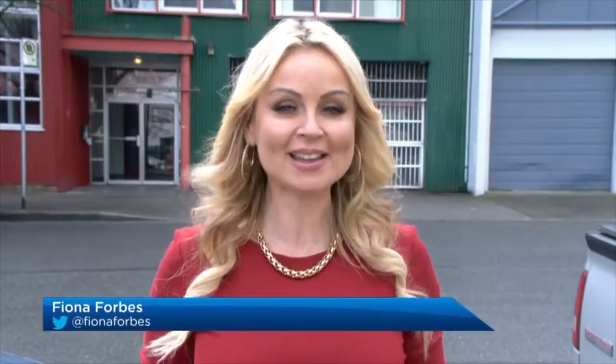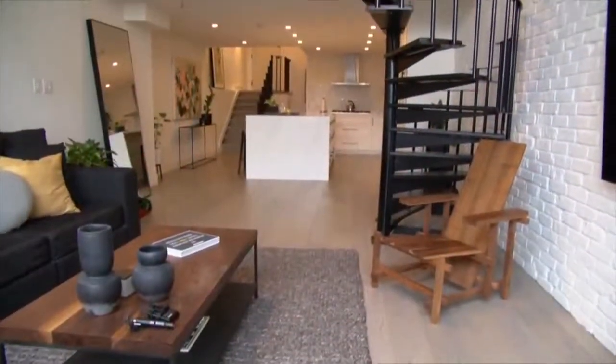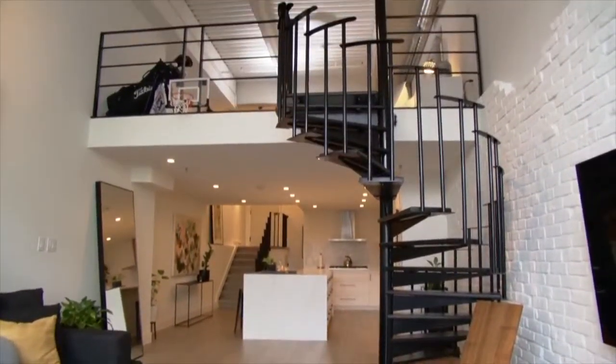When putting your home on the market, selling it for as much money as you can and as quickly as possible is the goal, and home staging can help. We're gonna find out how. Leo, how does home staging help your clients sell their homes?